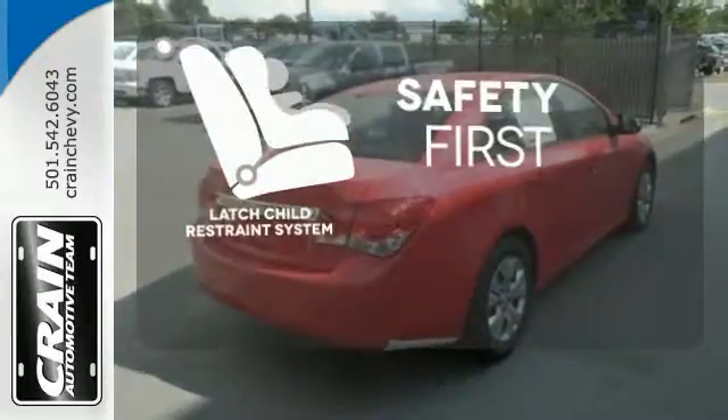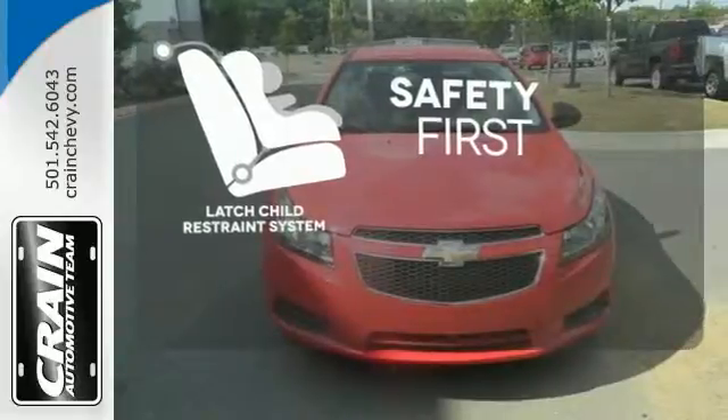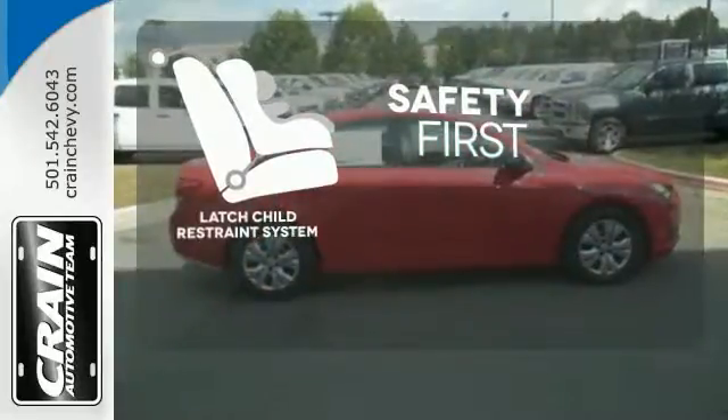Nothing is more important than your child's safety. The industry standard LATCH restraint system was designed to correctly install a child seat for the first time, and every time.